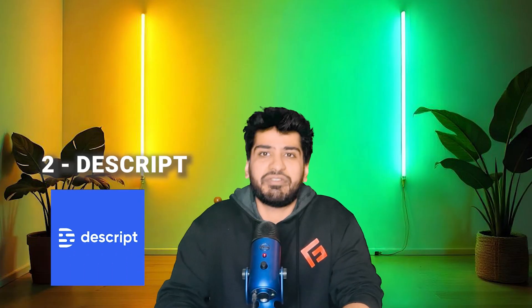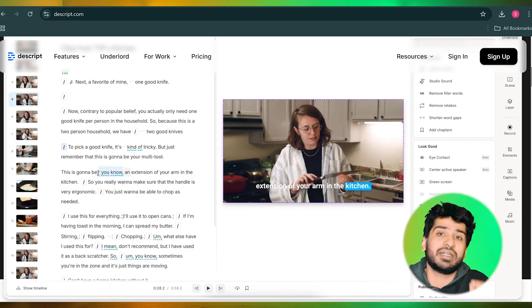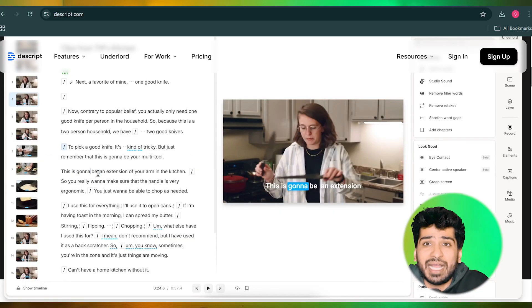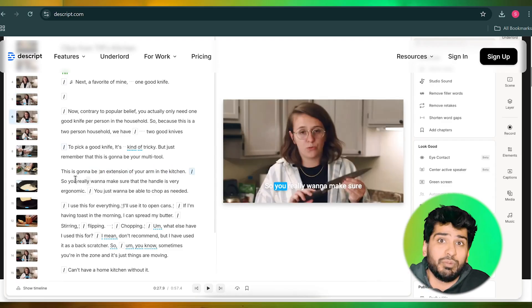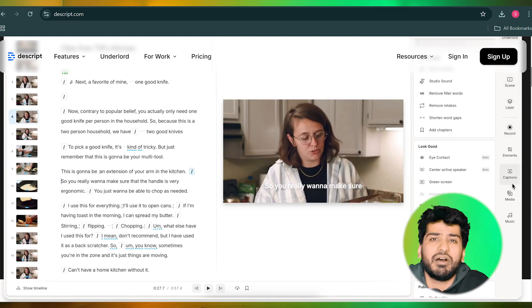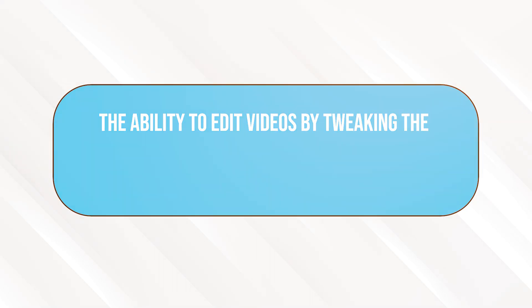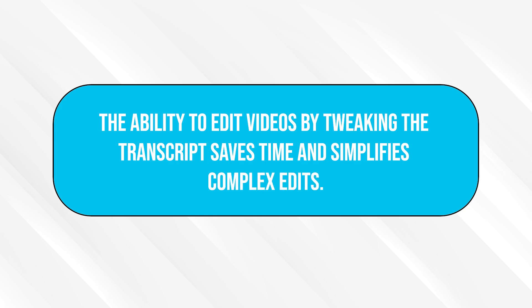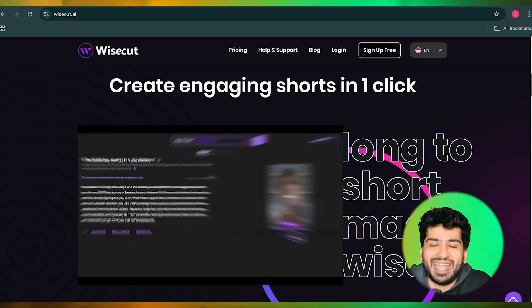Old grainy footage you thought was useless? Topaz can bring it back to life — mind-blowing, right? Next: Descript. Descript redefines video editing by allowing you to edit your footage by editing the script. Its AI-driven interface lets you cut, rearrange, and enhance your videos as if you were working on a Word document. It also generates transcripts, removes filler words, and adds captions, making it a favorite for podcasters and educators. The pricing starts at $24 per month. The ability to edit videos by tweaking the transcript saves time and simplifies complex edits.